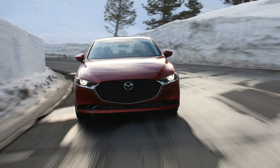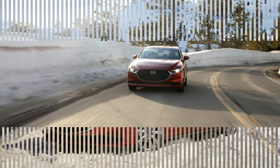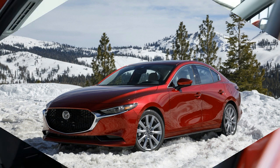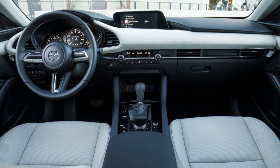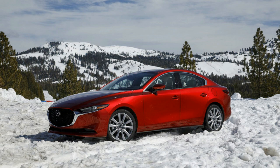On the off-chance that you're a client that manages not exactly perfect climate, at that point the all-wheel drive 3 is likely your most solid option without capitulating to crossoverdom. The new drive train works close by the equivalent normally suctioned 2.5-liter 4-barrel motor as the standard 3, while a 6-speed programmed is the main transmission accessible. Mazda isn't putting forth an all-wheel drive 3 with a manual gearbox, for the present.